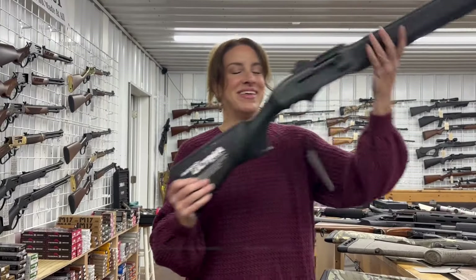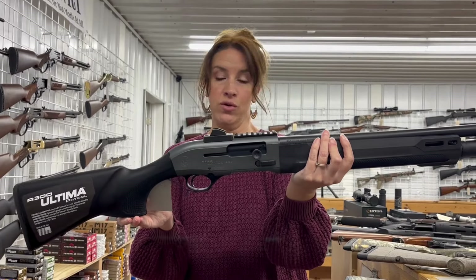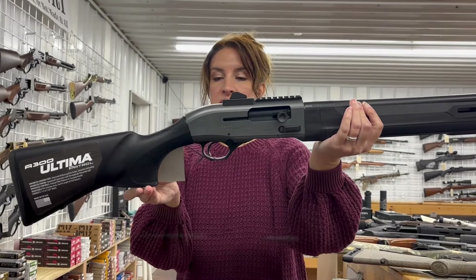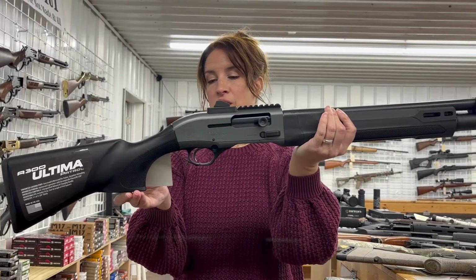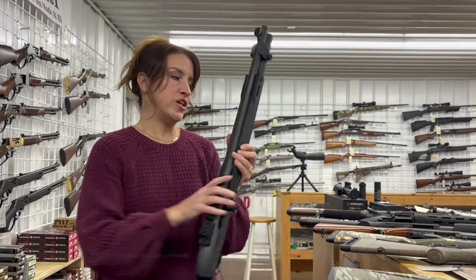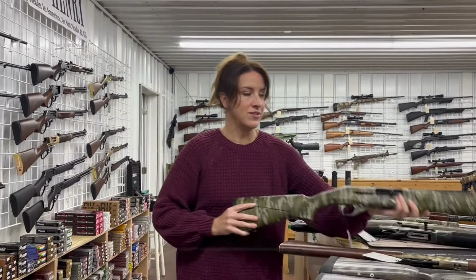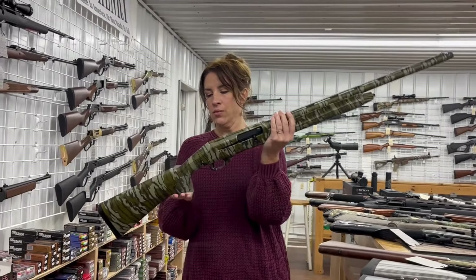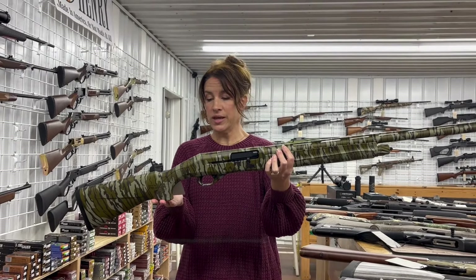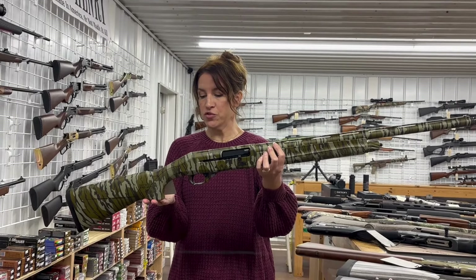These are so fun — Beretta A300 Patrol with the gray Cerakote receiver, 12 gauge, semi-auto, seven plus one rounds, 19 inch barrel, 3 inch chamber, for $1,032. It's a great home defense gun. We also have a CZ 1012 G2, 12 gauge, 20 inch barrel, comes with the hard case and five choke tubes, for $752.